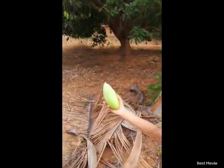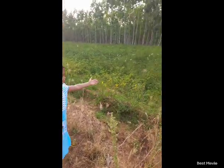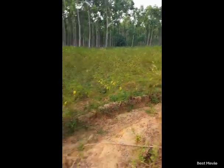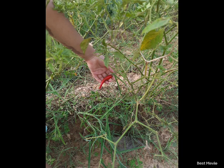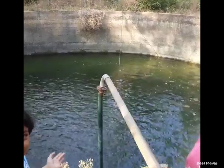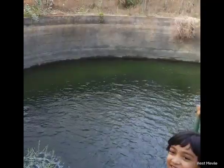Let's walk to the chile trees. So these are chile trees — red chile trees.